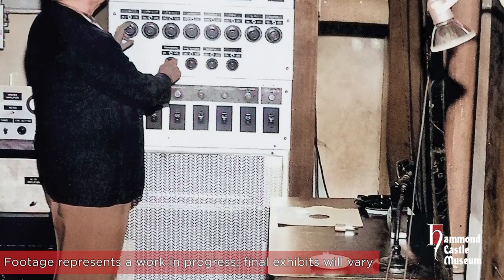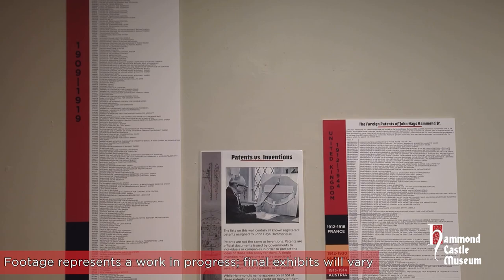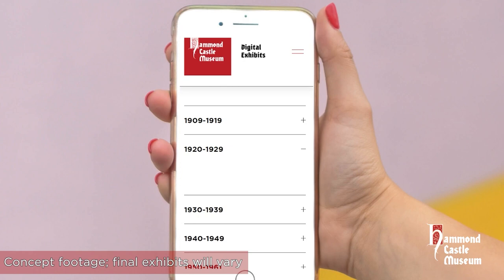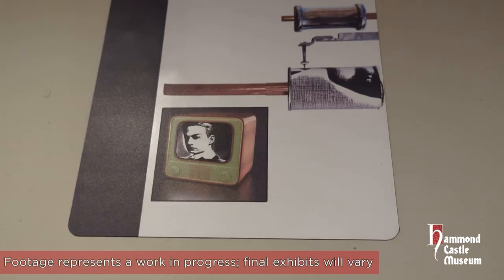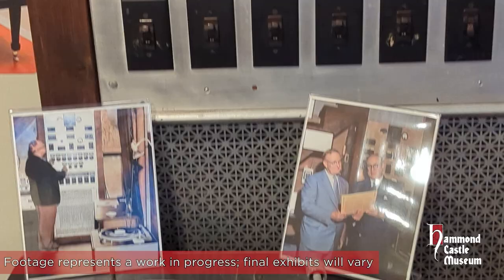And as much as Hammond was a man of the future, his work, of course, took place in the past, and so we honor that history with the most complete list of his patents ever assembled, including both U.S. and foreign documents. And with our digital exhibit expansion, you can view and read every page of his complete collection of 551 patents on your mobile device. We also pay homage to Hammond's work with a selection of brand new graphics that help visitors to visualize the sometimes abstract-sounding technology our founder patented throughout his career.